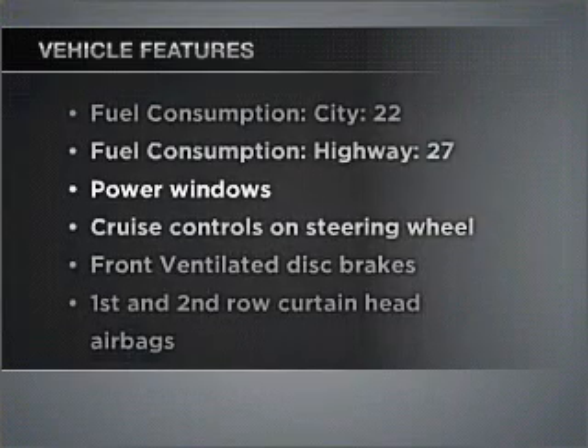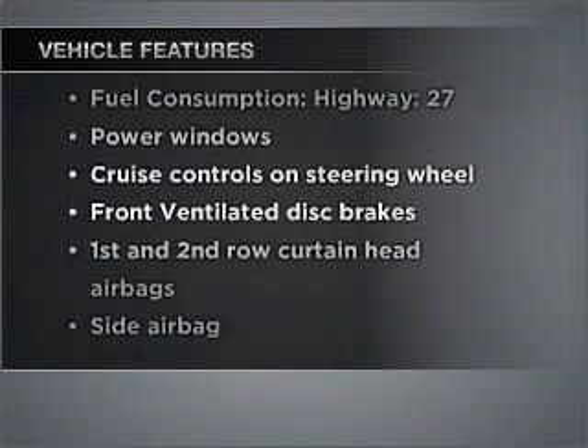Brake safely with the anti-lock braking system. Heated seats offer comfort in cold weather. Let the sun shine in with a sunroof. And with these notable features, you won't want to miss out on the opportunity to own this amazing vehicle.